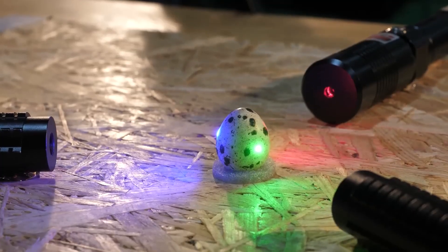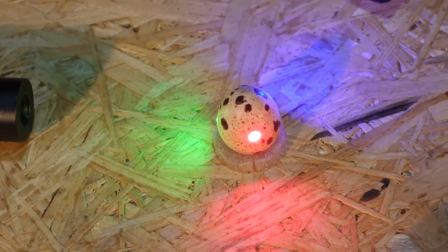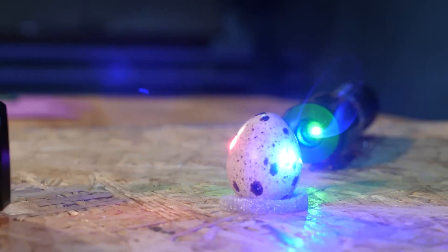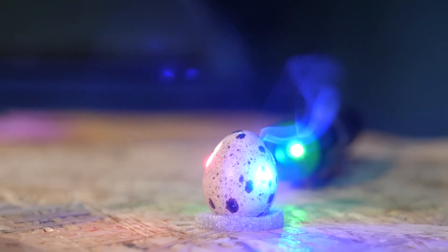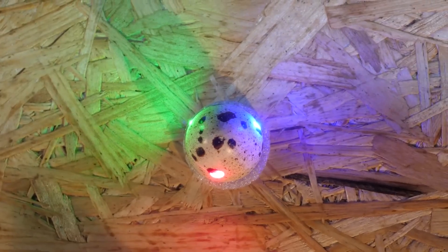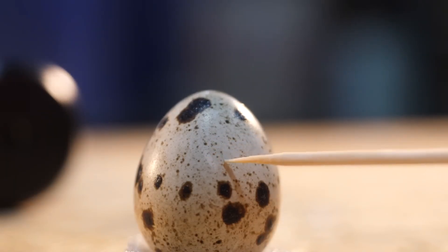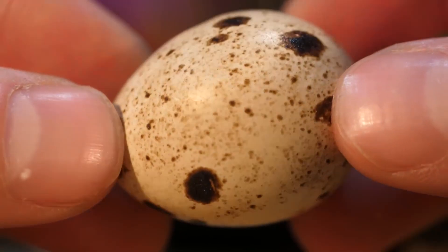Nothing interesting happened in the first two minutes, although we did see some smoke — and again it was from the blue laser. It's the most powerful in our arsenal and the one we have the most hope for. After ten minutes of intense laser treatment, where the blue light shone a small mark was left, hardly noticeable to the human eye. The green and red beams had no effect at all.